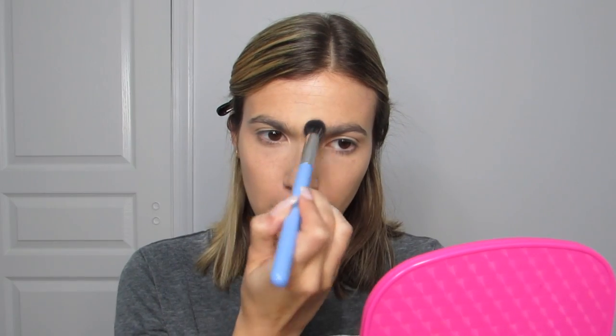To set my under eye concealer, I went in with the Hourglass Veil Translucent Setting Powder. I got the mini one because I own so many tubs of the Laura Mercier translucent powder. I have combo to dry skin — I get really dry under my eyes and my skin gets flaky. I bought this because I heard that if you have dry skin, this one will melt into the skin and not sit on it, so your under eye won't look dry.